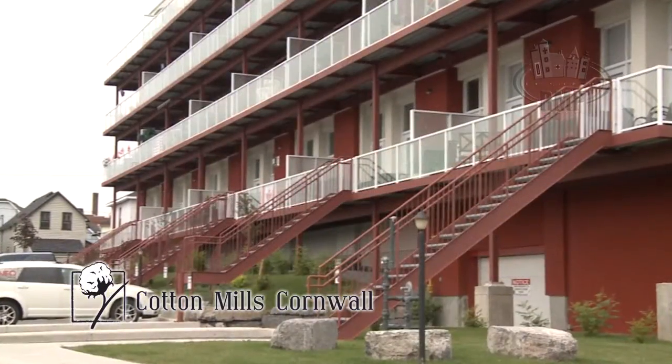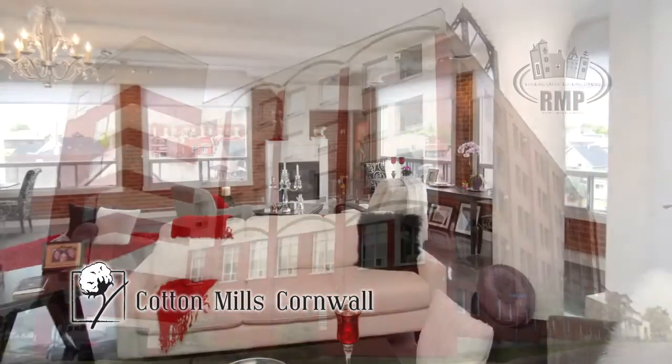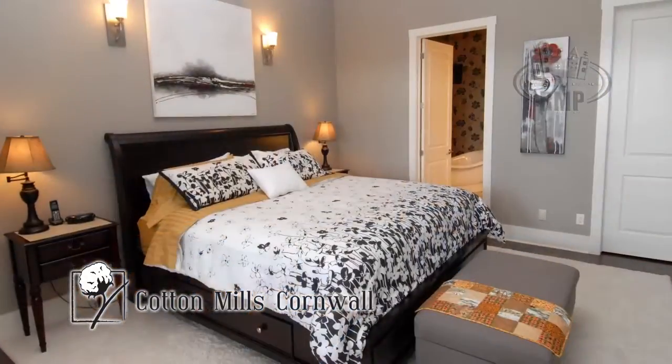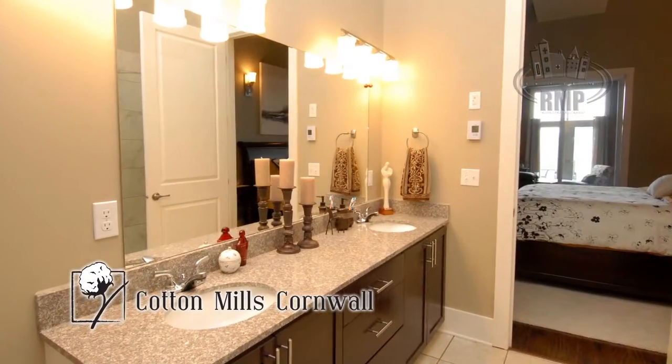The first phase we've already completed. The Cotton Mill Lofts project at 710 Cotton Mill Street is a perfect example of how we took a warehouse that had remained empty for 60 years and generated some wonderful looking lofts.